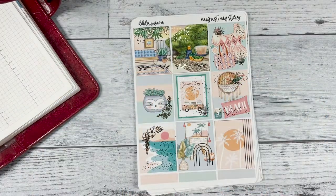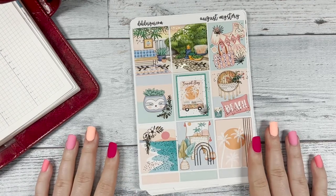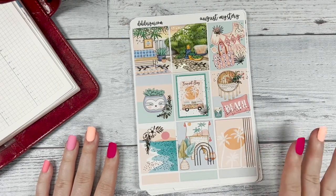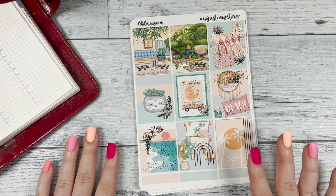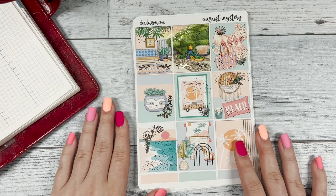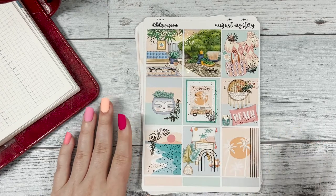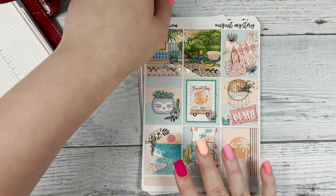Hi everyone, this is Katie with Dek Designs, and today I'm going to be showing you our August mystery kit. We're doing a giveaway for this mystery kit too, so if you are interested in entering, make sure to like this video, subscribe to our YouTube channel, and comment in the comment section why you like using planner stickers. A winner will be chosen on August 9th, so make sure to look out for your notifications.